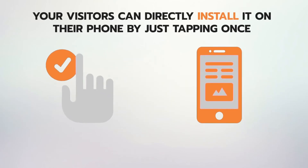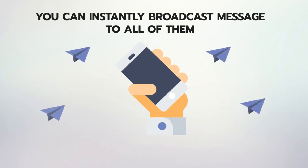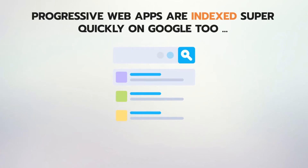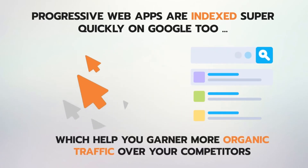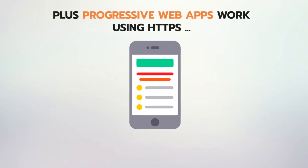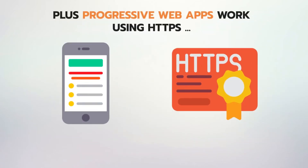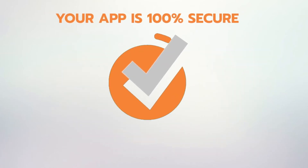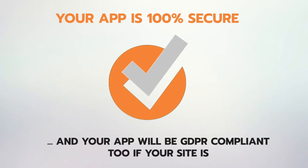And once they have added the app to the home screen, you can instantly broadcast a message to all of them. With recent updates, progressive web apps are indexed super quickly on Google too, which helps you garner more organic traffic over your competitors. Plus, progressive web apps work using HTTPS, so there won't be any security or data privacy concerns. Your app is 100% secure and will be GDPR compliant too, if your site is.